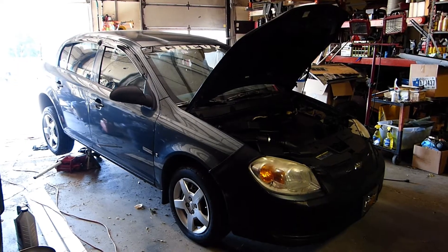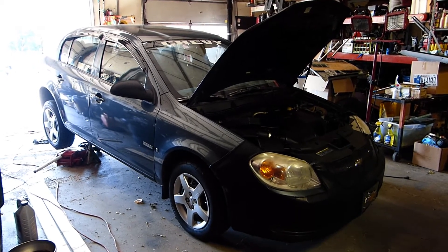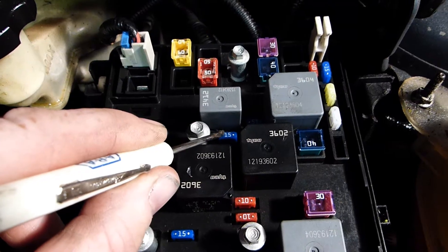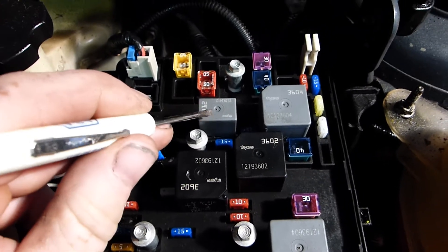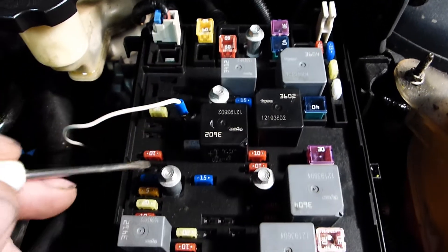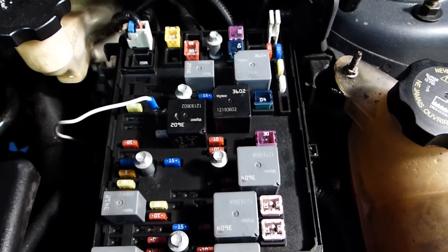Having replaced the fuel pump, I switched on the ignition and the brand new pump did not power up. So now I was in a panic - what could be wrong? I checked the 15-amp fuel pump fuse, which is good, and I cheat-checked the type 3412 fuel pump relay by switching it with another relay of the same type. No dice - fuel pump still inoperative.